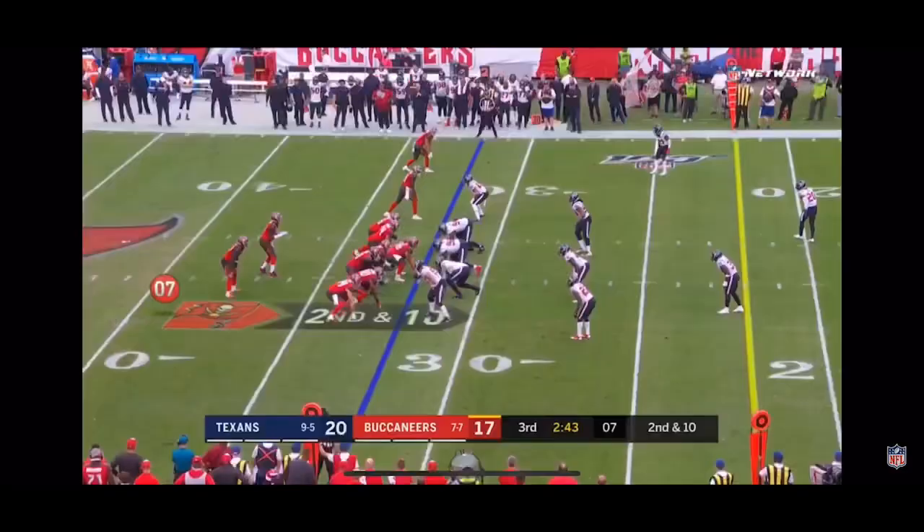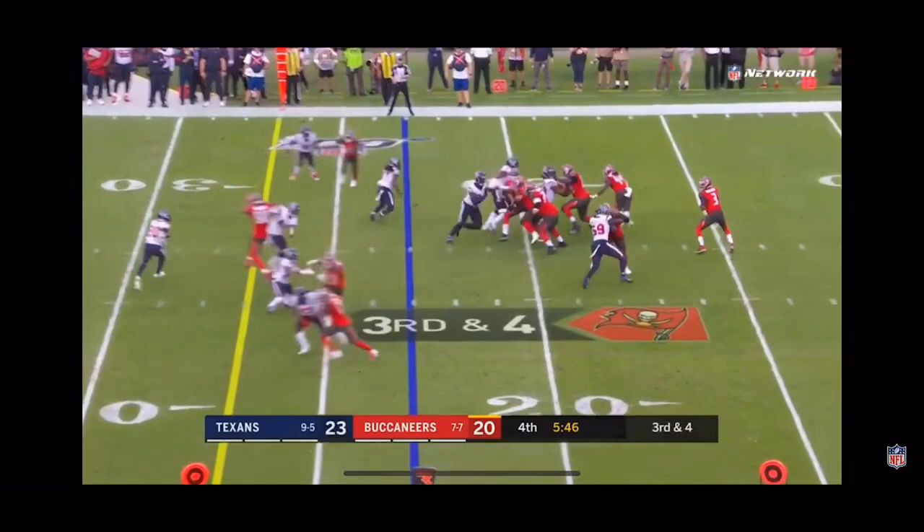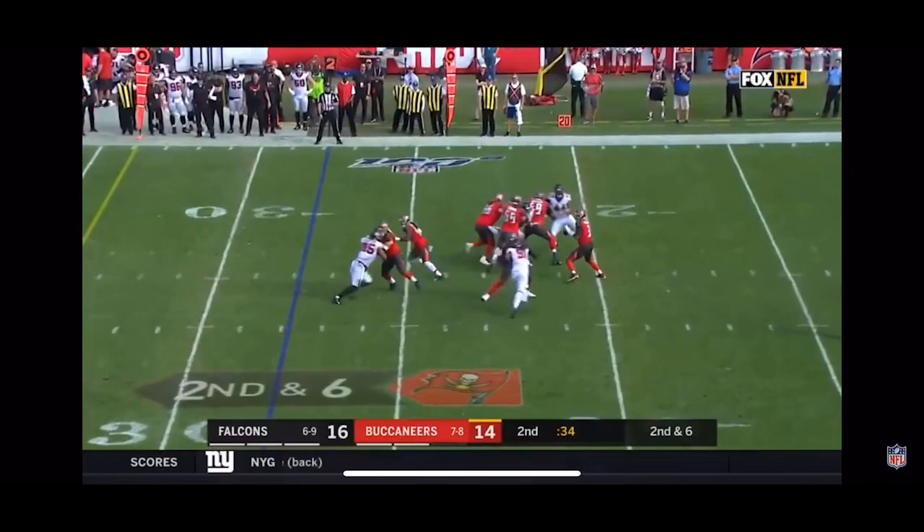Jameis Winston gets outside the pocket from the Texans 32. Winston throws that one, caught by Watson. Stands back and fires, caught by Watson.